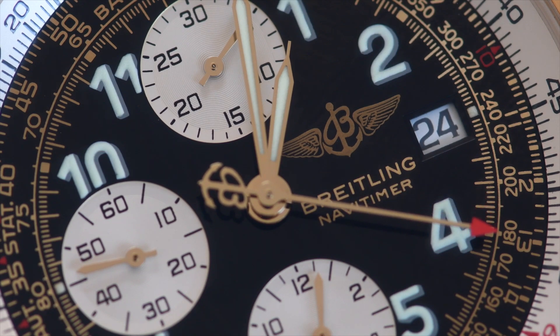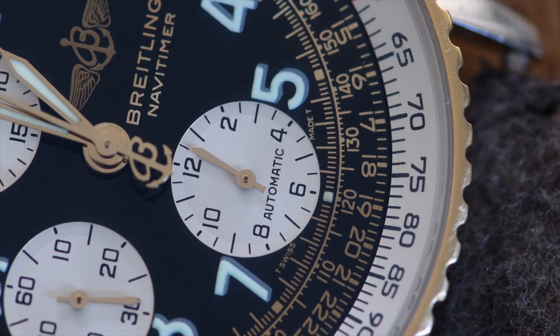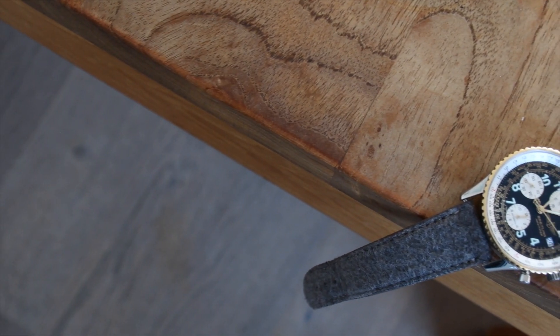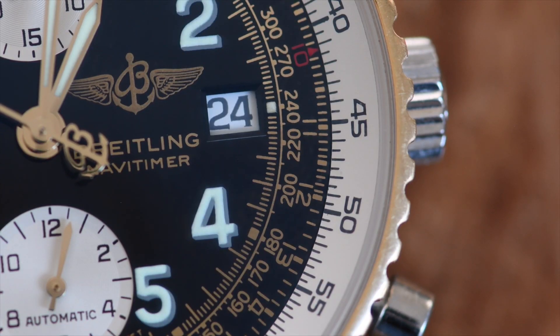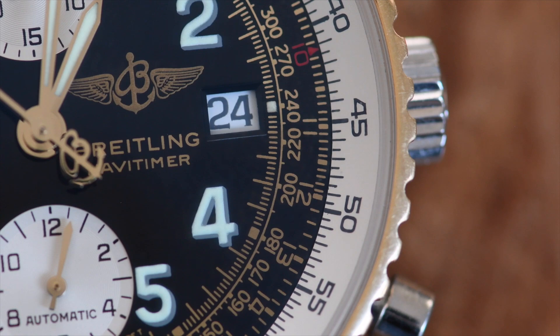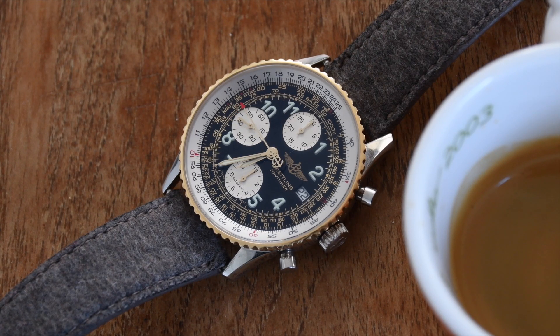What exactly fascinates me the most about this watch? Definitely the Tritium dial. Until 1998 the watch industry used Tritium for the luminous material of the hands and display on the dial, which was not bad for the wearer but rather for the environment in the places where it was produced. The watch city of Switzerland still has residual damage from this. Today they use Superluminova, which is not harmful.